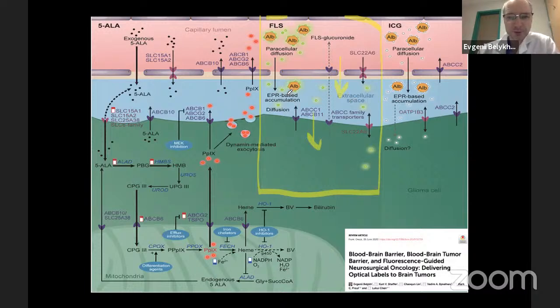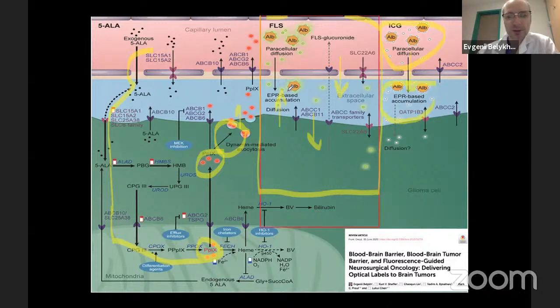5-ALA has a sophisticated metabolism — it enters cells, is converted by mitochondria to fluorescent protoporphyrin due to downstream pathway blockage, and accumulates mostly inside cells. ICG is primarily bound to albumin and leaks through degraded blood-brain barrier similarly to fluorescein. For our purposes, we focus on fluorescein.